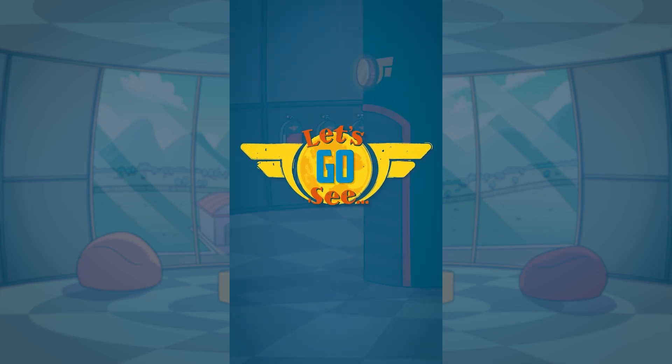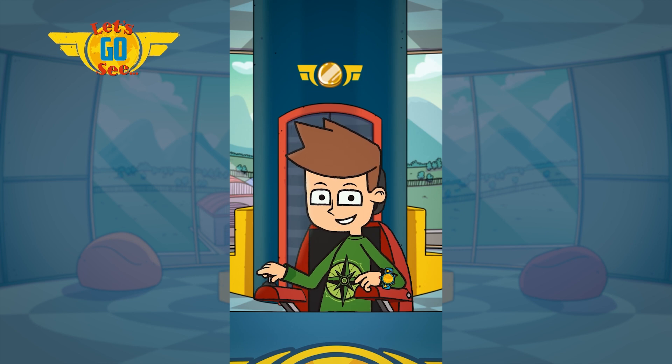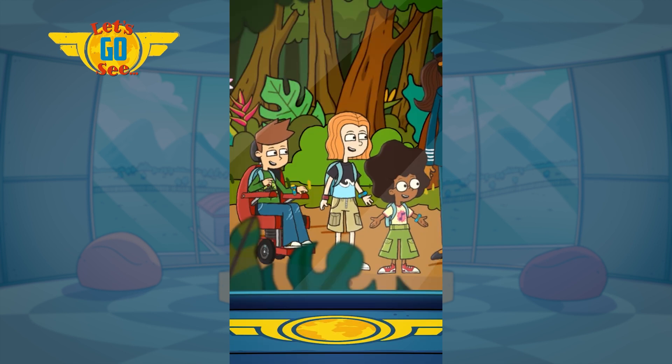Let's go see! We've just landed from a mission to the Amazon Rainforest in South America!